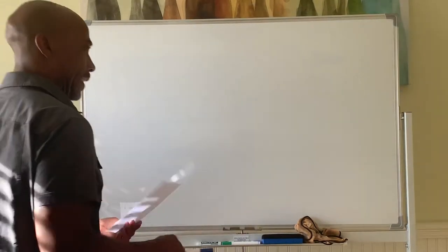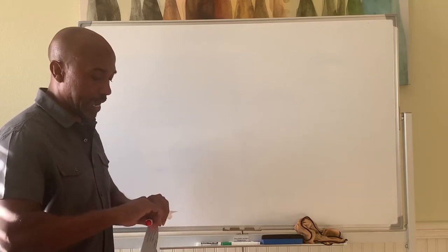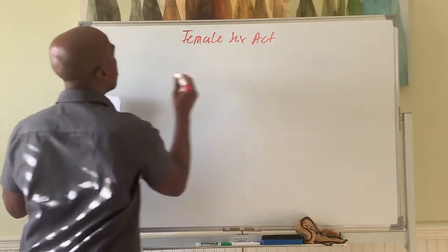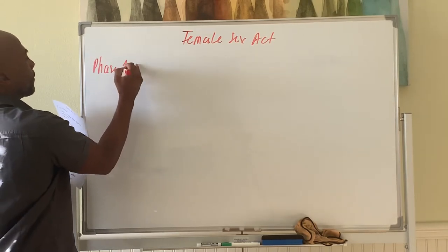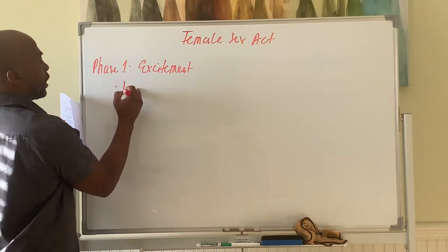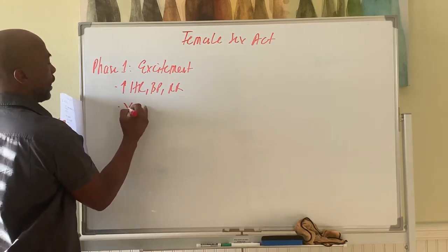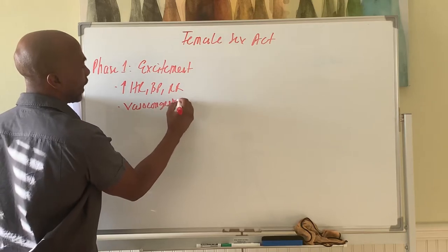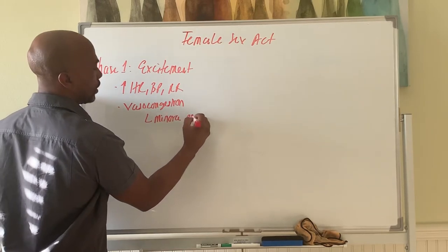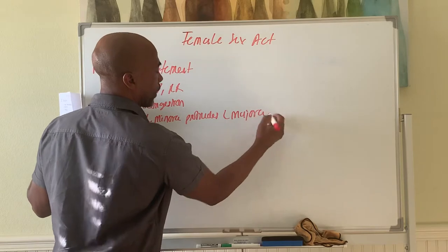Let's look at the female sex act — same four phases as in the male: excitement, plateau, orgasm, and resolution. Phase one is the excitement phase. During this phase you have the typical increases in heart rate, blood pressure, and rate of respiration. You also have vascular congestion — blood flows into the genitalia. The labia minora protrudes beyond the labia majora, and the majora flattens out and recedes back.